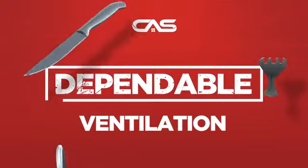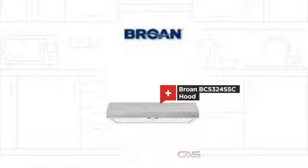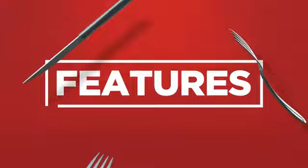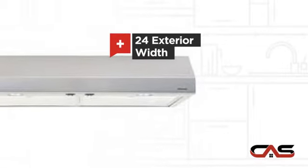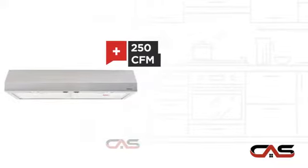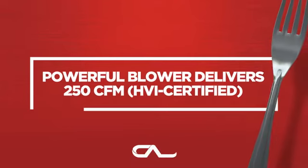Need a dependable ventilation system? Try this ventilation hood model from Brome. It offers many features: compact 24-inch design, under cabinet style, a powerful CFM blower, and dishwasher-safe filters, and much more.